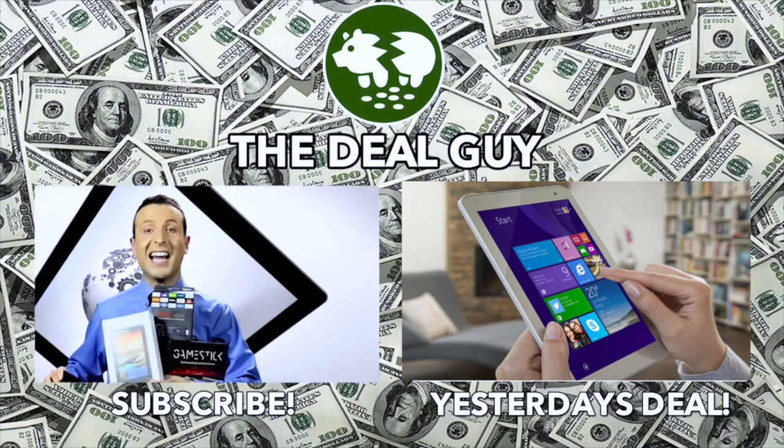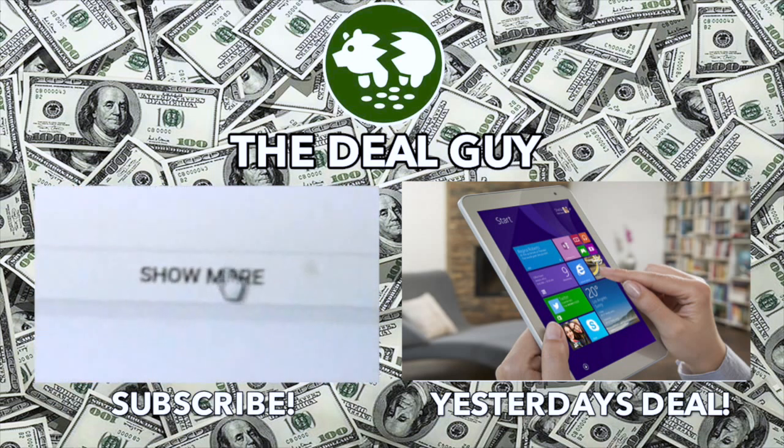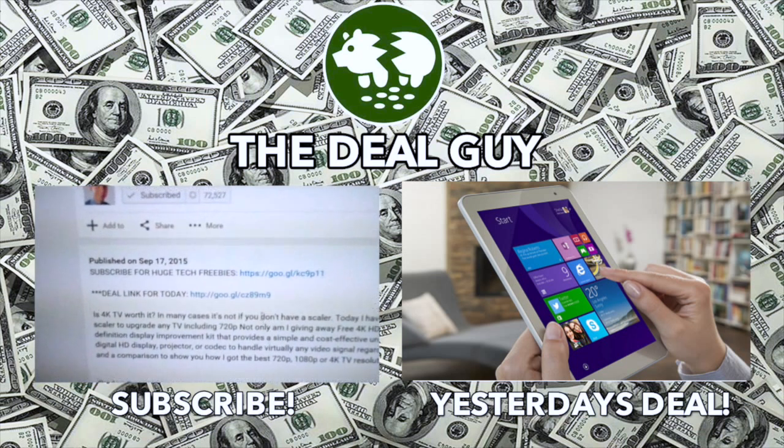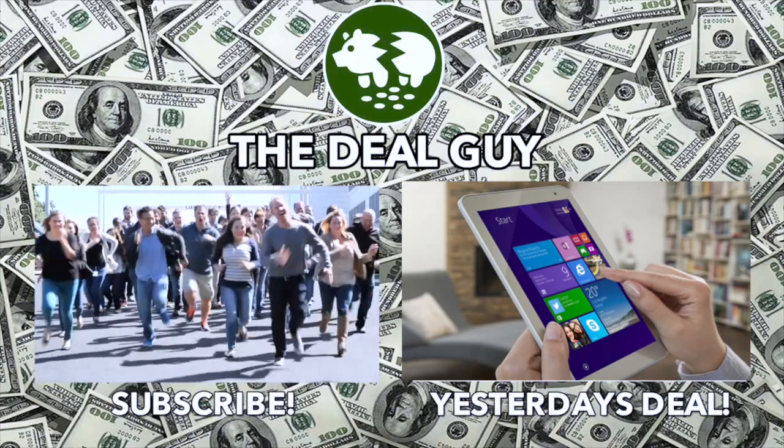Remember, if you want to buy any item I feature, there's a link right under this video window. Click the show more tab and every link I have for every deal is right there. You are awesome. Thank you so much for watching.